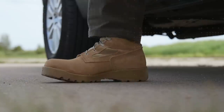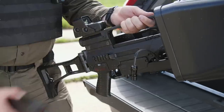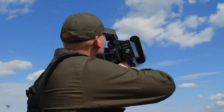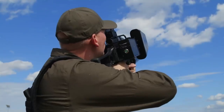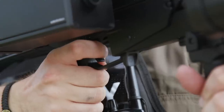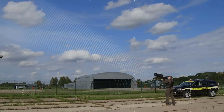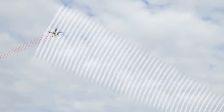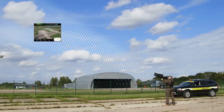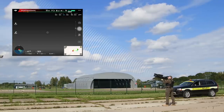In less than a minute, operators can be ready for action. Operators point the device in the direction of the threat and press the trigger. Handling the device is as easy as operating a firearm. The target might be miles away, out of sight. The electromagnetic signal generated by the EDM-4S blocks the drone's controls and navigation in a fraction of a second.